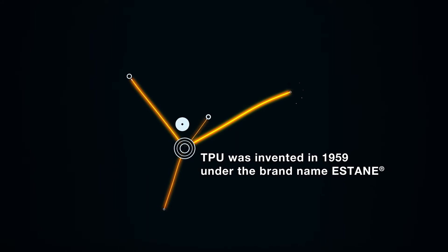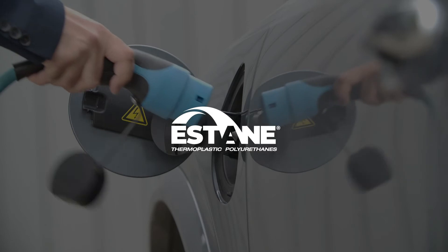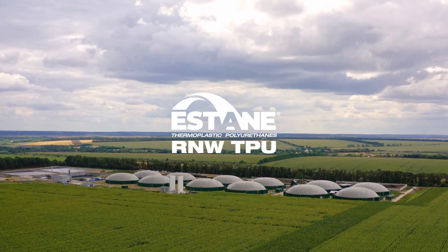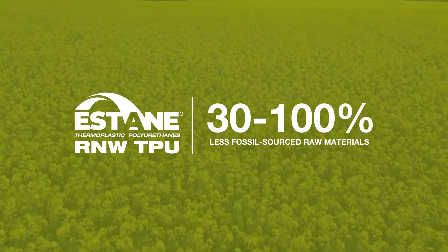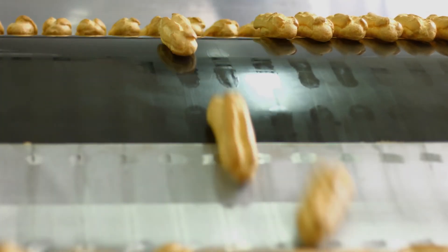Innovation is the backbone of our leading brand Estane and its latest developments. New developments like Estane RNW TPU, comprising from thirty percent to one hundred percent less fossil-sourced raw materials, with the same properties and applications as our best-selling TPU.